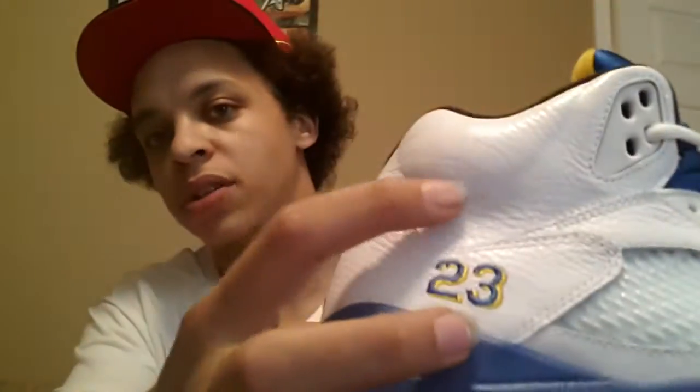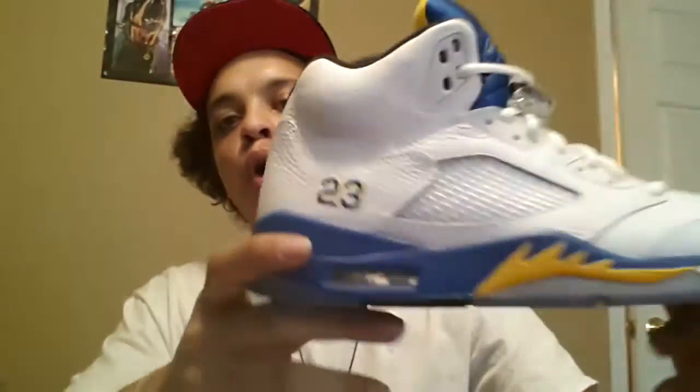All-red Air Jordan 6s, super perfect — these are the super perfect all-red 6s, $100, size 10. They come with the tissue paper bag and a retro card. They're gonna cost you $150 on rep websites, size 10. Authentic Laneys — these are Michael Jordan's high school colors, Laney 5s, authentic. Look at the leather. $180 shipped, size 10.